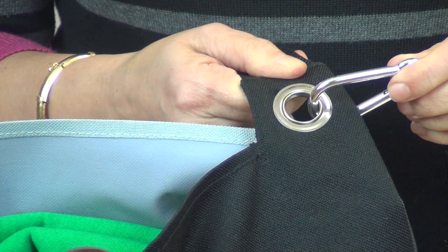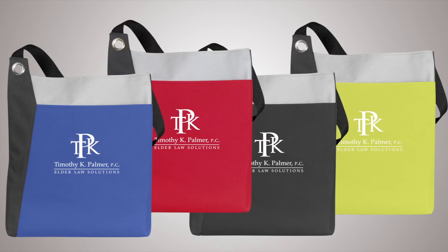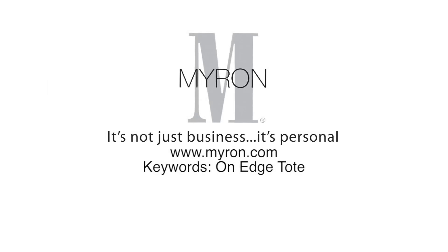Simply hook and hang it for later use. Personalize this bag with your company name or logo and customers will carry your business wherever they go. For more information go to Myron.com, keywords: On Edge Tote.